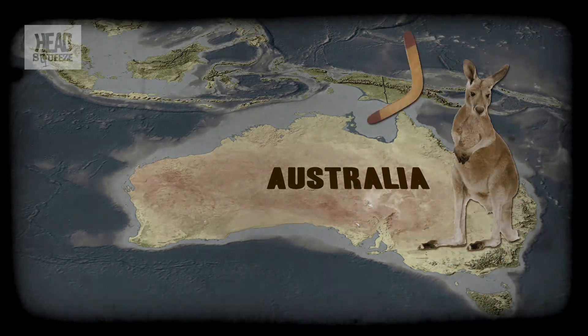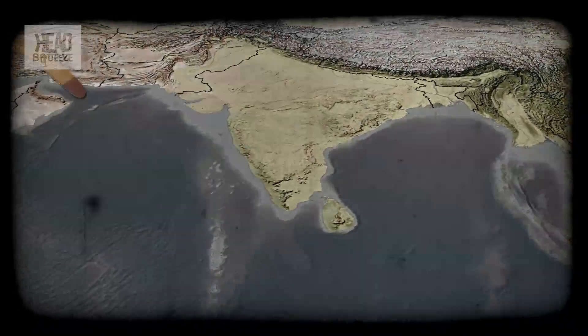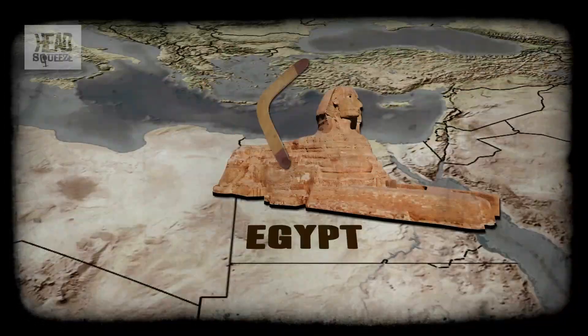The boomerang is generally associated with the aborigines of Australia, but in fact other ancient boomerangs have been found as far apart as the Carpathian Mountains and the tombs of ancient Egypt.